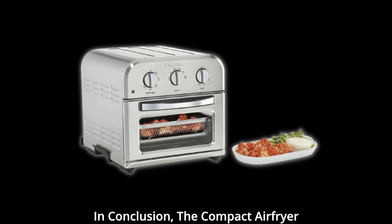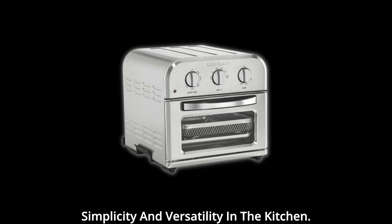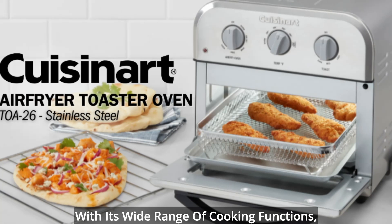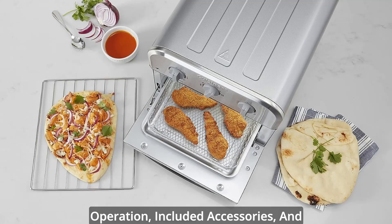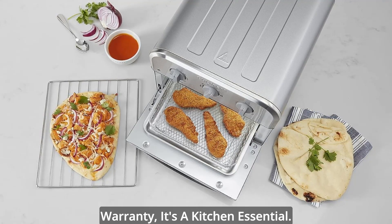In conclusion, the compact air fryer toaster by Cuisinart is a game-changer for anyone who loves cooking but wants simplicity and versatility in the kitchen. With its wide range of cooking functions, generous capacity, user-friendly operation, included accessories, and the assurance of a limited 3-year warranty, it's a kitchen essential.